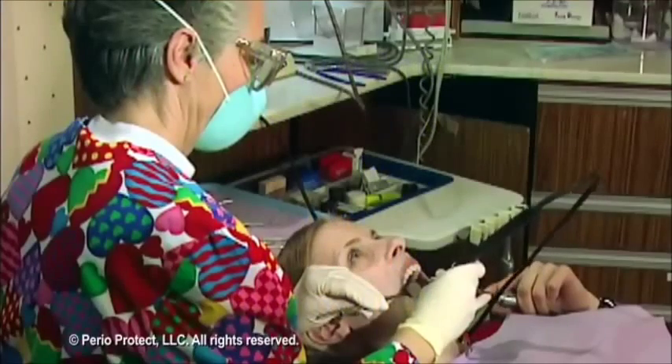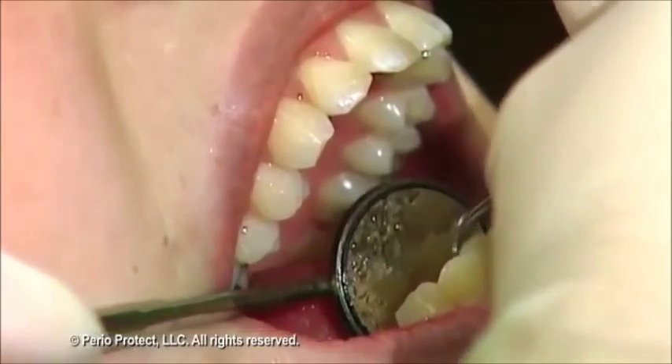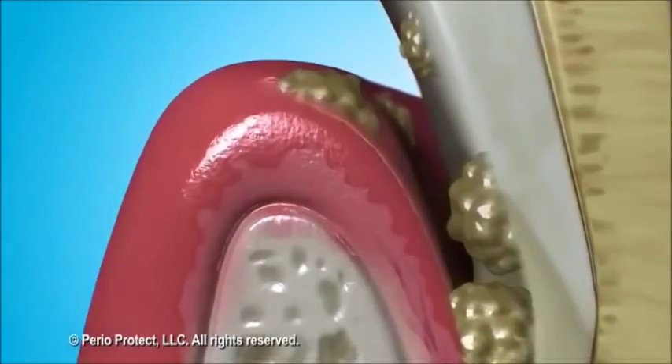Dentists have many options when treating gum disease. The standard cleaning procedures, called scaling and root planing, can help reduce some of the bacteria involved. Unfortunately, bacteria are continually reintroduced into the mouth, and this procedure often needs to be repeated to maintain oral health.